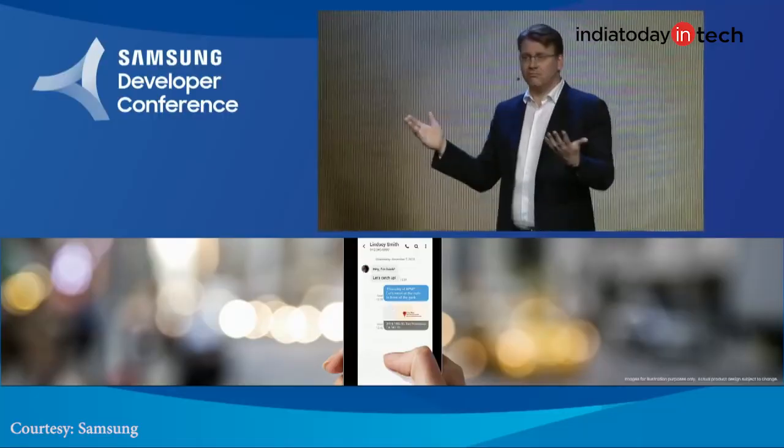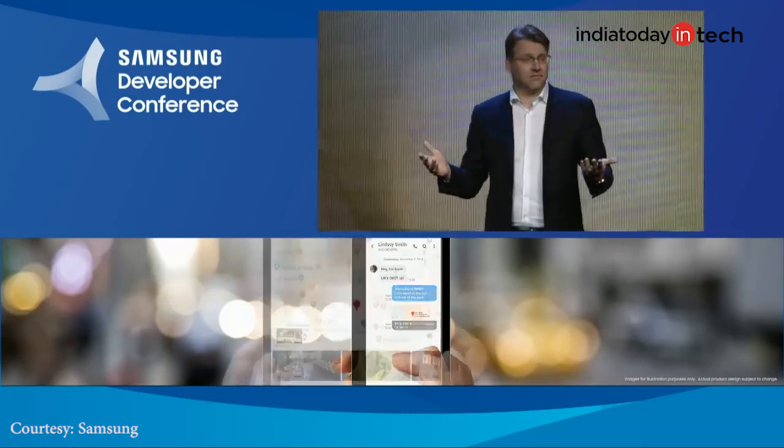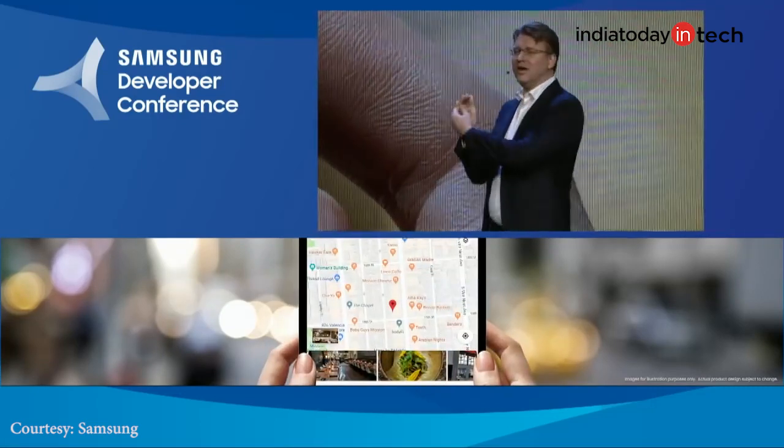The second part is app continuity. Samsung talked about it at the developer conference and said that whatever app you are using on the outside screen will automatically continue to run on the inside when you open the display.